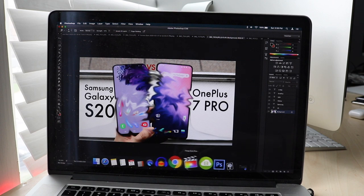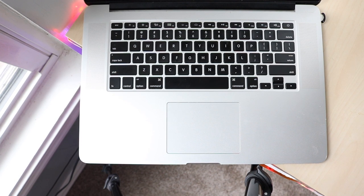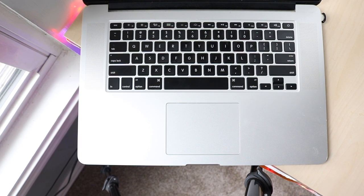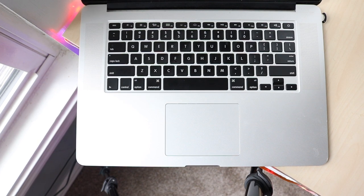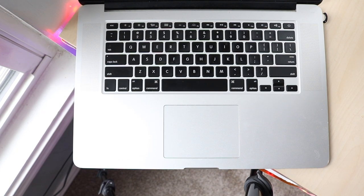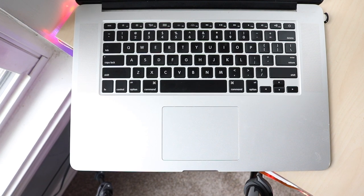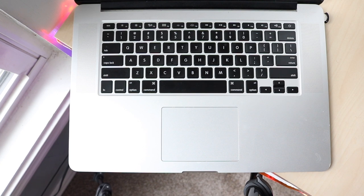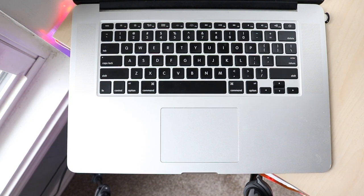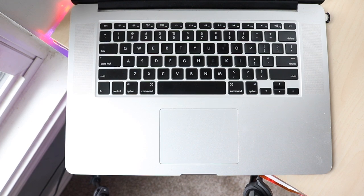Below the display you have the older-style keyboard. Apple switched to butterfly switches and then switched back to something closer to these. At the bottom is the Force Touch trackpad — I believe this was the first MacBook Pro to have one. This trackpad doesn't date the machine at all; it makes it feel much newer than it is. When you switch from an older physical-click trackpad to a Force Touch one, you realize how futuristic it feels.